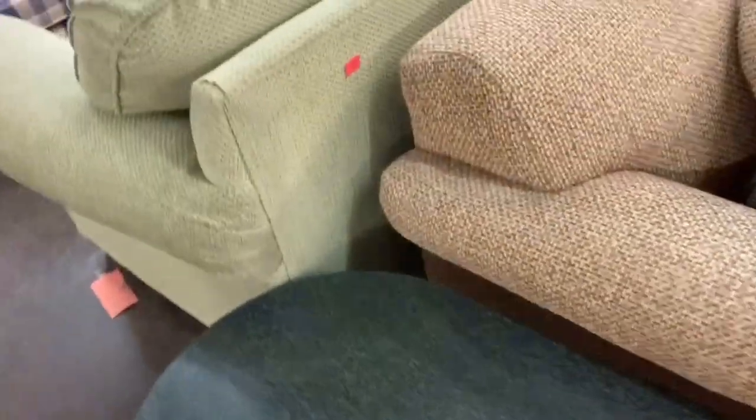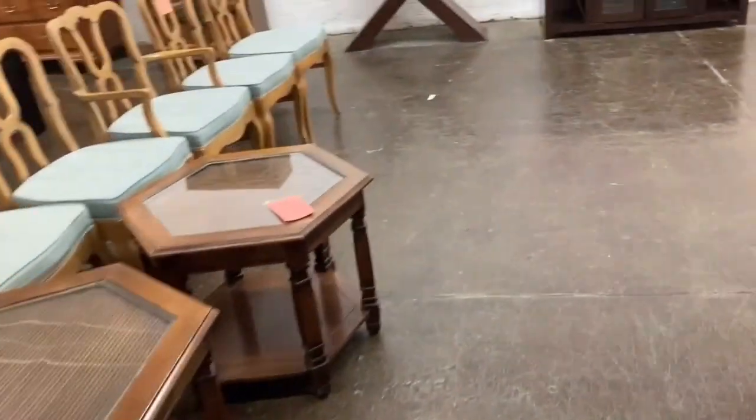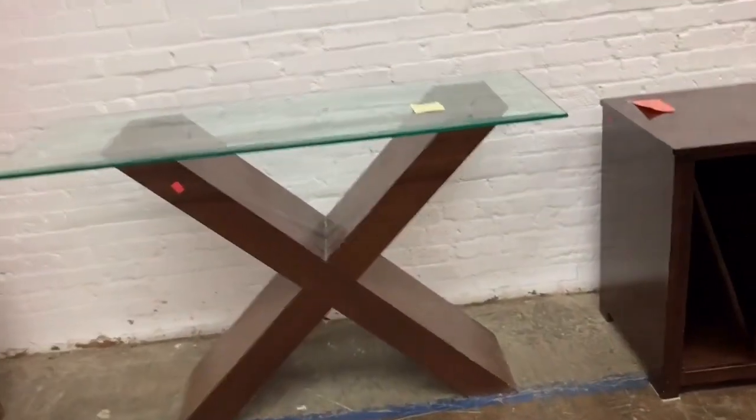I'm looking at the furniture. There's a leather settee for $160 — which I guess is a good buy since you're not paying five or six hundred dollars for it, but this is a Salvation Army. Let me know in the comments: is $160 at a Salvation Army a good buy for a leather settee?